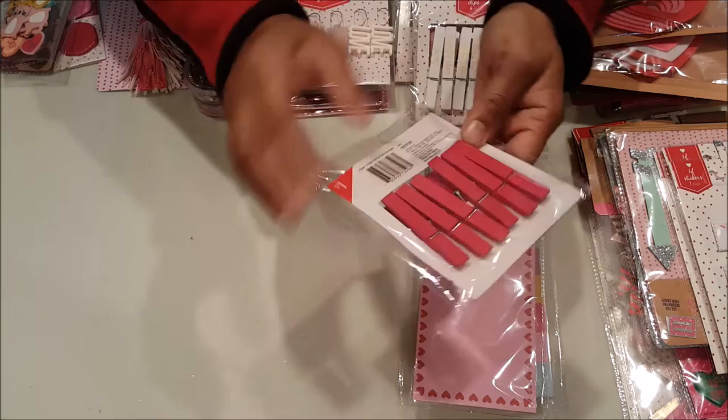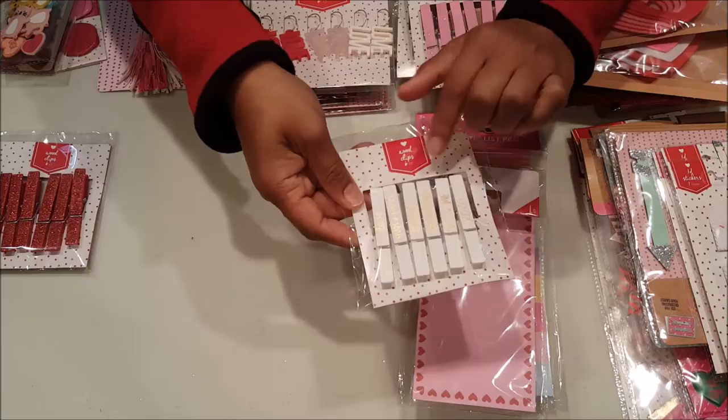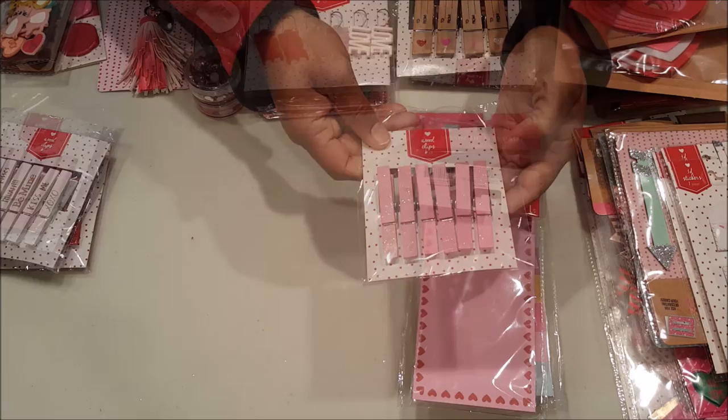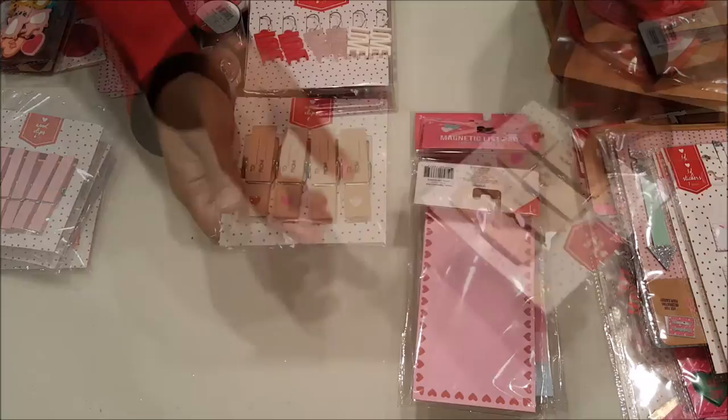I picked up these red glitter clothespins and they're plain on the back. These white ones say love, hugs, kisses, be mine, kiss me, XOXO. These are pink glitter clothespins and I thought these were really cute — they say to and from, and they've got the red, hot pink, light pink, and baby pink.